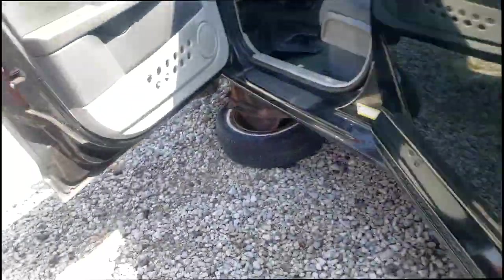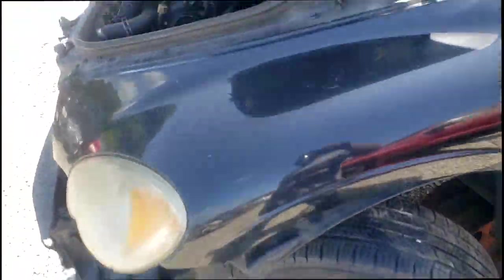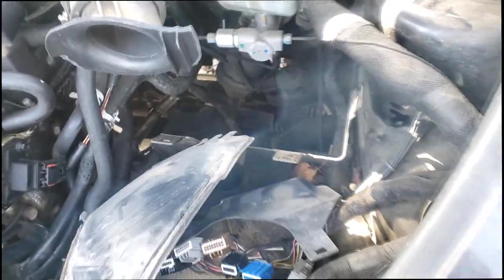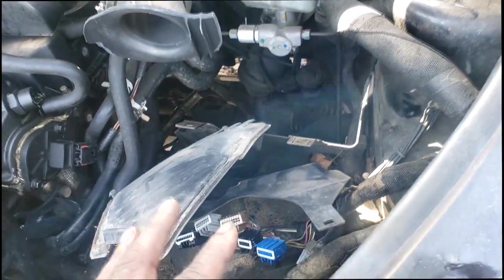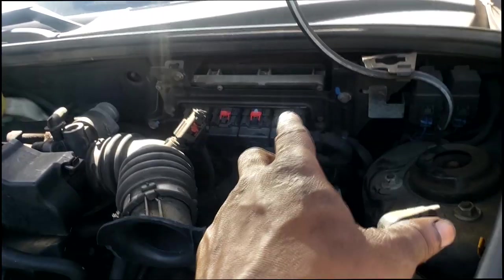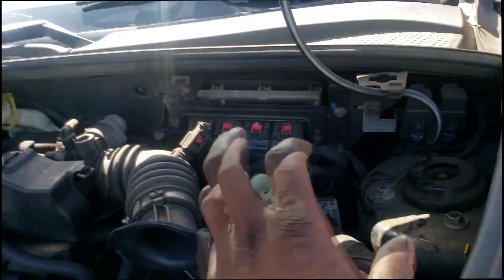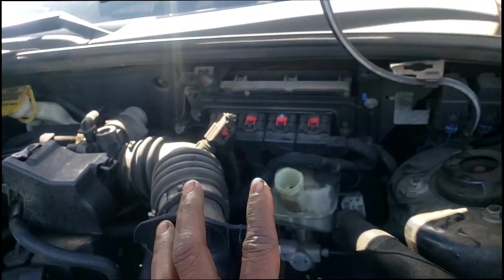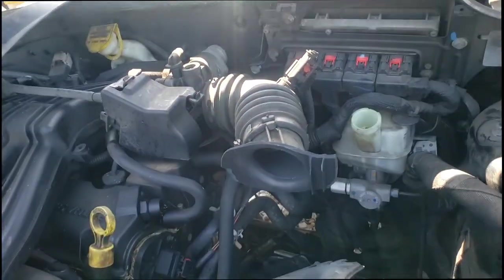All PT Cruisers have the same transmission — they all have a 41TE transmission. They're all going to be equipped with a TIPM, a totally integrated power module. They're all going to be equipped with a PCM. I'm not sure if the '08 PT had the option of a manual transmission or not, but if it's an automatic, it's the same.